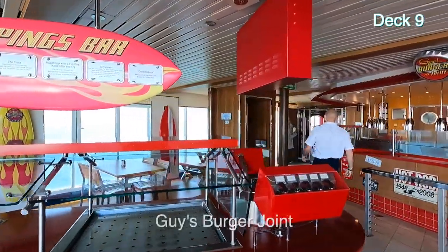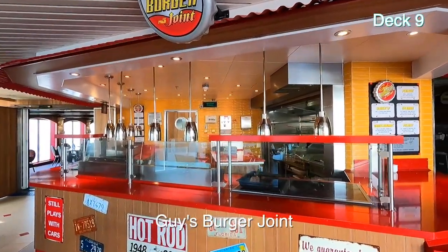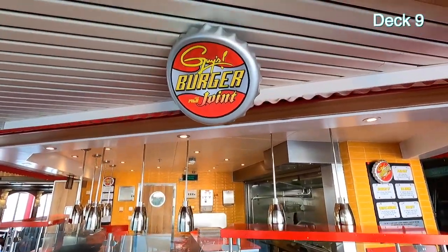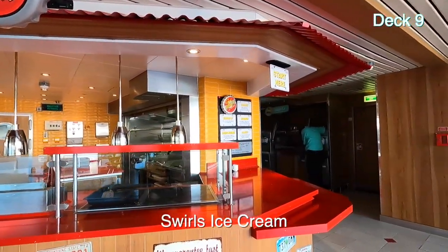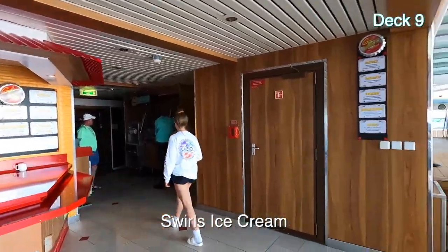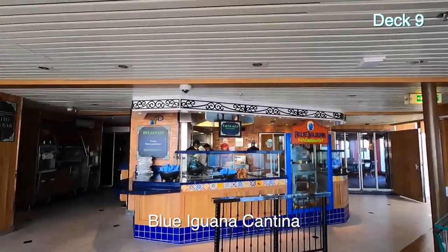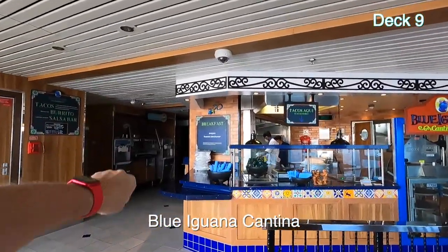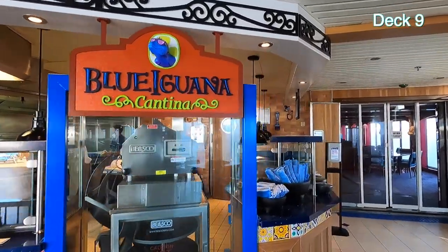This is Guy's Burger Joint, but they don't open until noon — still morning. Greatest hamburgers ever. Swirls ice cream and yogurt — serve yourself. This is the Blue Iguana Cantina with more Swirls on this side. You can get burritos, tacos, all sorts of things.